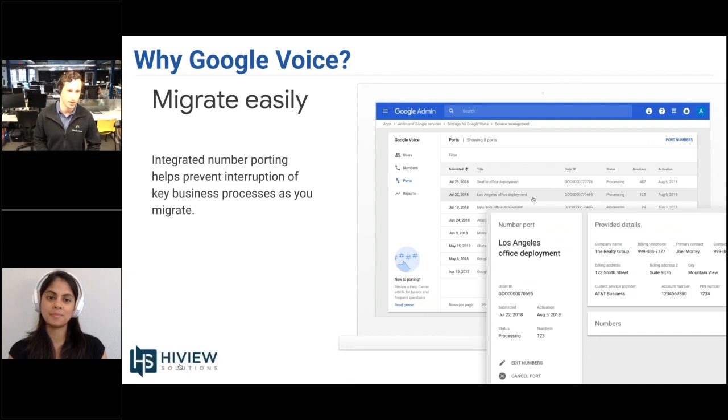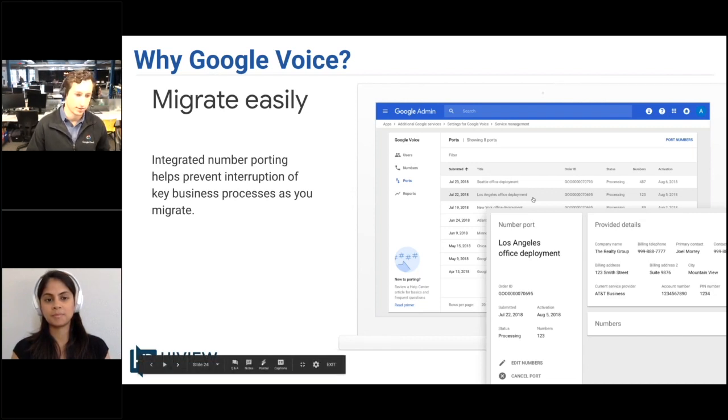One note on migration: Google has built-in integrated number porting, which should enable a more seamless transition from your current provider to Google Voice. The porting process does take a few days, and if you have any questions or have a large number of numbers you'd like to port over, go ahead and contact us.